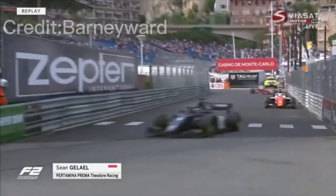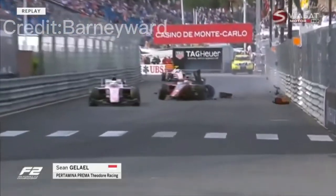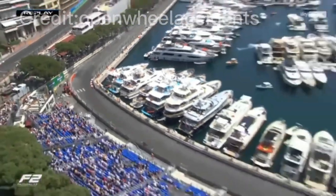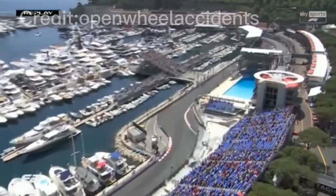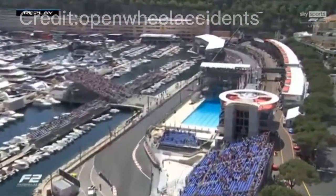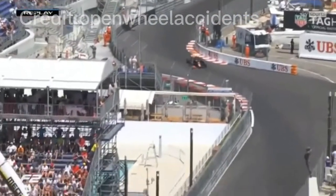Huge hit. Big impact. You are completely committed at that stage when you go into the corner. First part of the swimming pool and just super close to the inside kerb. There it is — big old kerb. Hits it and then bounces over the second orange kerb just with the plank.